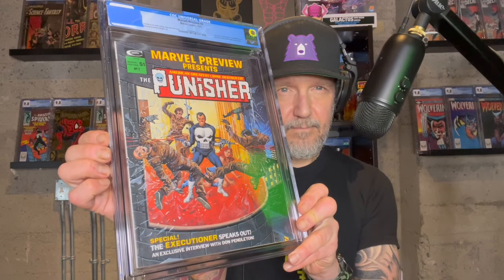There's one in here I'm pretty excited to get back. Here's the other one — Marvel Preview Presents #2, the origin story of Punisher. Looks great. Marvel Preview 2 — D estimated 94/96. Still a 9.2 on this — can't go wrong. Magazine, that's amazing. Love it.